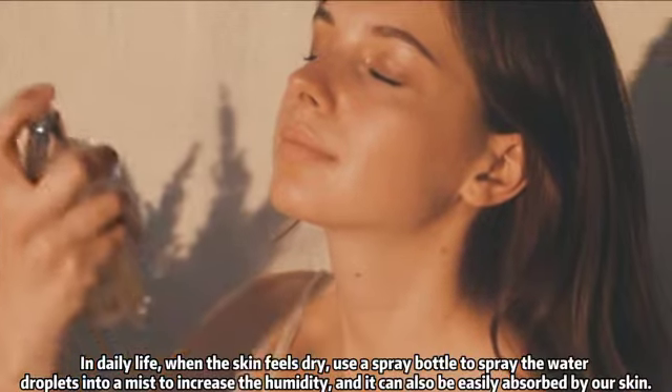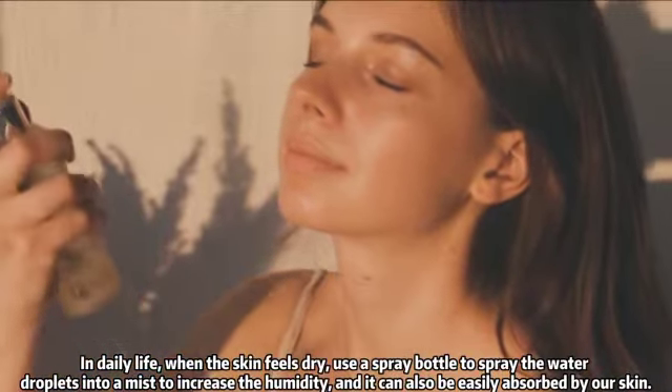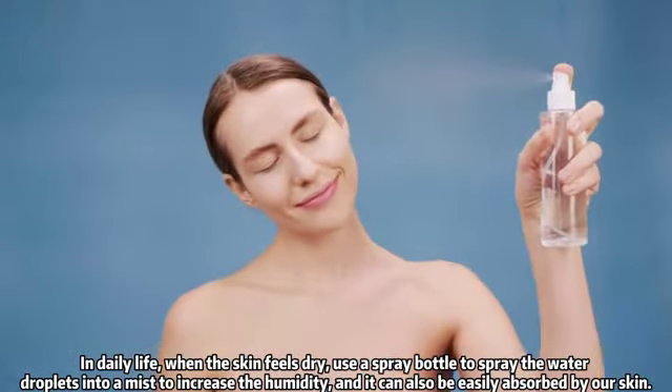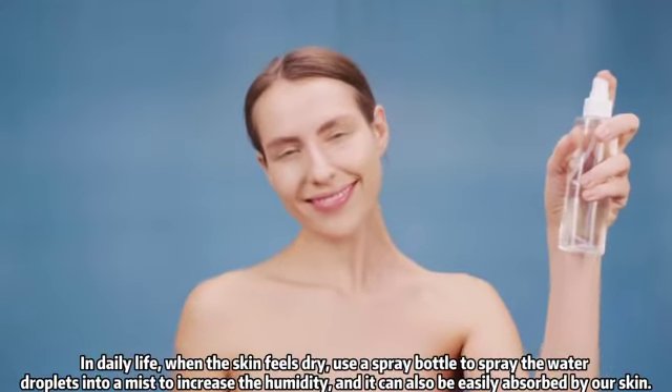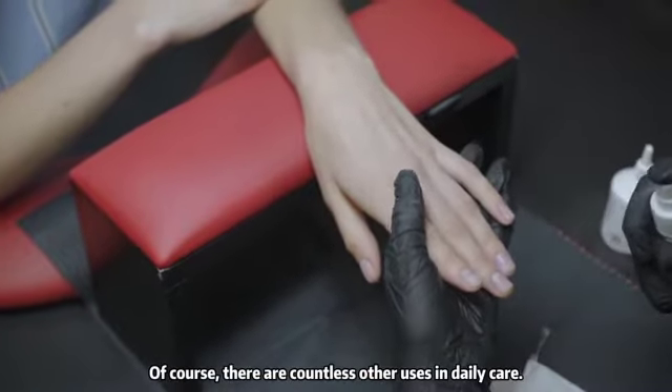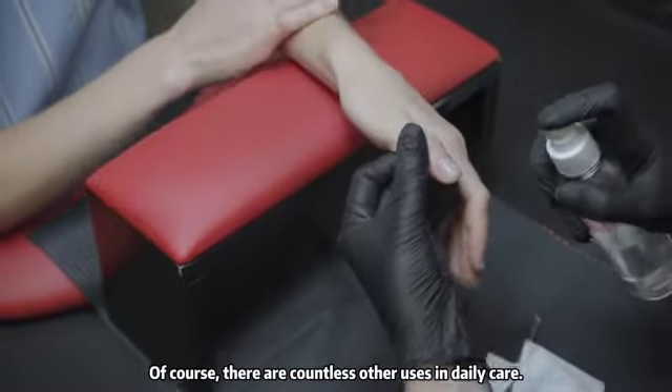In daily life, when the skin feels dry, use a spray bottle to spray water droplets into a mist to increase the humidity, and it can also be easily absorbed by our skin. Of course, there are countless other uses in daily care.